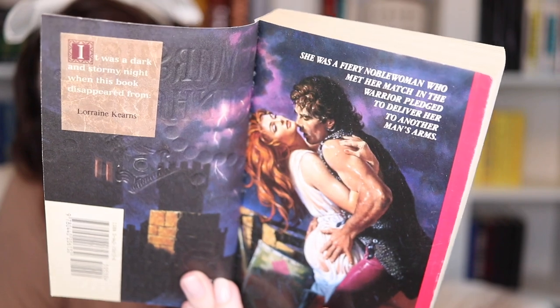We have two historicals left — they both have step backs. The first one is In the Shadow of Midnight by Marcia Canham. Not the most exciting of covers, but the step back — oh wow. There's liquid pouring off of them. 'She was a fiery noblewoman who met her match in the warrior pledged to deliver her to another man's arms.' We love that. Can you see the sweat or pearl beads kind of coming off of them? This is going to be on a Step Back Saturday post on Instagram — I can feel it in my blood and my bones. This was published in 1994, another birth year book. Thank you, Marcia Canham, for bringing this into the world.